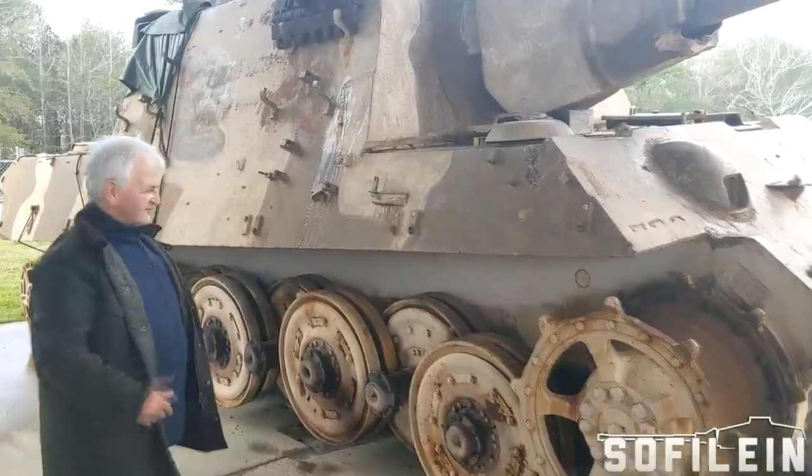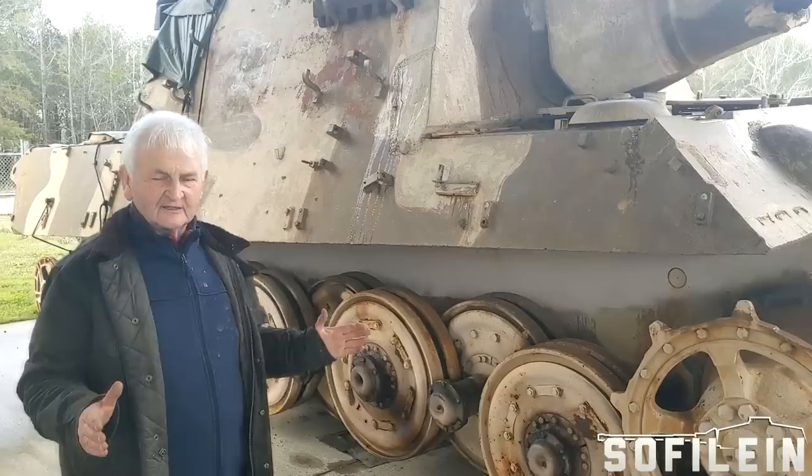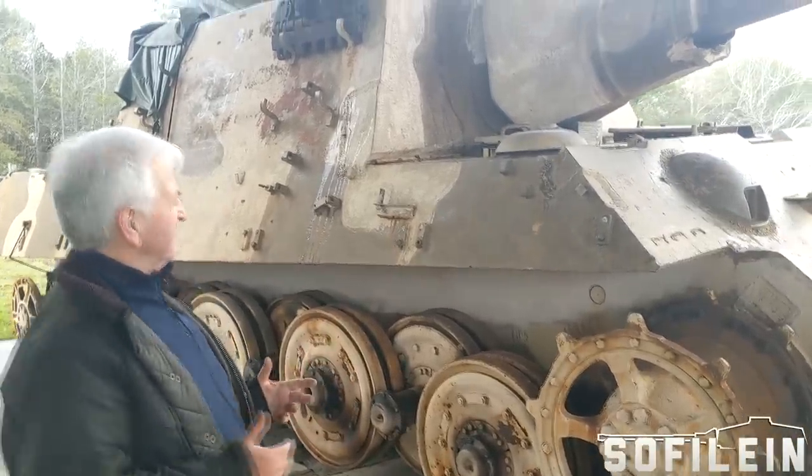The Jagdtiger — first let me talk about where the Jagdtiger came from and where the design and the ideas came from.